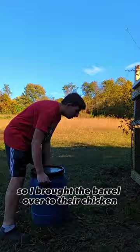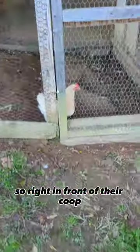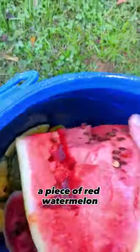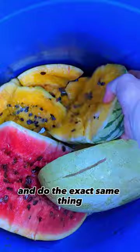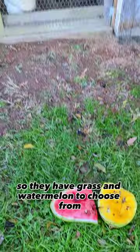I brought a barrel over to their chicken run to reveal the wonderful fruit they have to choose from. Right in front of their coop they have their favorite grass. I'm going to take a piece of red watermelon and set it right there in the grass, then take a piece of yellow watermelon and set it right next to the red watermelon. So they have grass and watermelon to choose from.